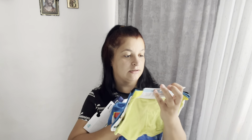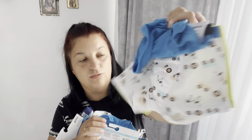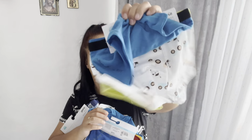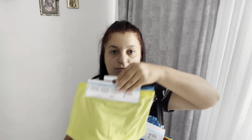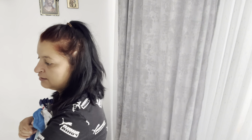I-am luat lui Ianis 11 perechi de chiloței - da, ați auzit bine, 11 perechi de boxeri. Mai are un set luat din Pepco neînceput. Am luat mărimea 110-116 la chiloței. Setul acesta are trei perechi: o pereche albastră, una drăguță cu mașinuțe, tractoare, văcuțe, și încă una verde.